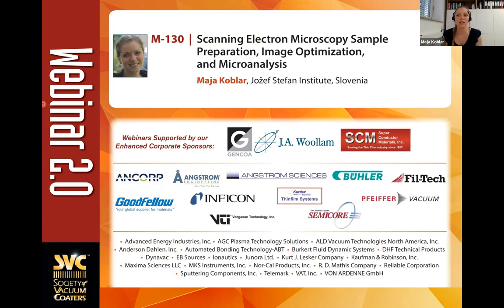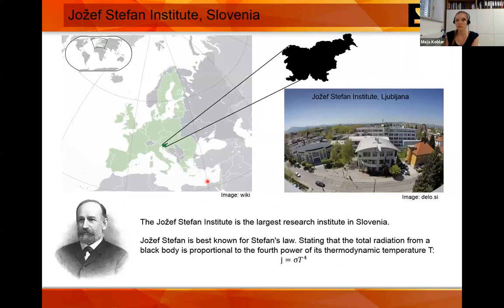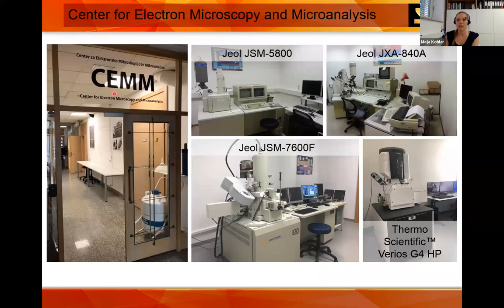Thank you, Frank, for that kind introduction. Today I'll start with a short presentation of the full course, which is designed to cover vacuum, sample preparation, SEM, microanalysis, and some software manipulation. Today we'll focus on the SEM and briefly on vacuum and sample preparation. I come from Ljubljana, Slovenia, and work at the Josef Stefan Institute — best known for Stefan's black body radiation work and the Stefan-Boltzmann constant. I work in the Center for Electron Microscopy and Microanalysis, where I started in 2014 on a JEOL 7600F, and we also have a new SEM.